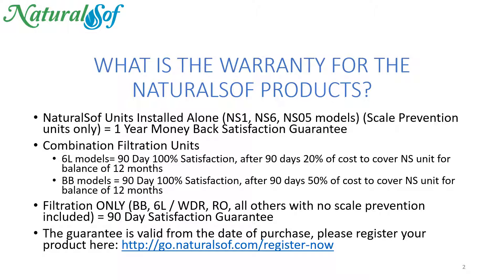The combination filtration units — the 6L or the BB — you can see the breakdown. There is a 90-day 100% satisfaction money-back guarantee, then after 90 days it breaks down into percentages based on the total cost of the units, making sure we're covering the scale prevention portion of the unit for 100% over the balance of the 12 months.